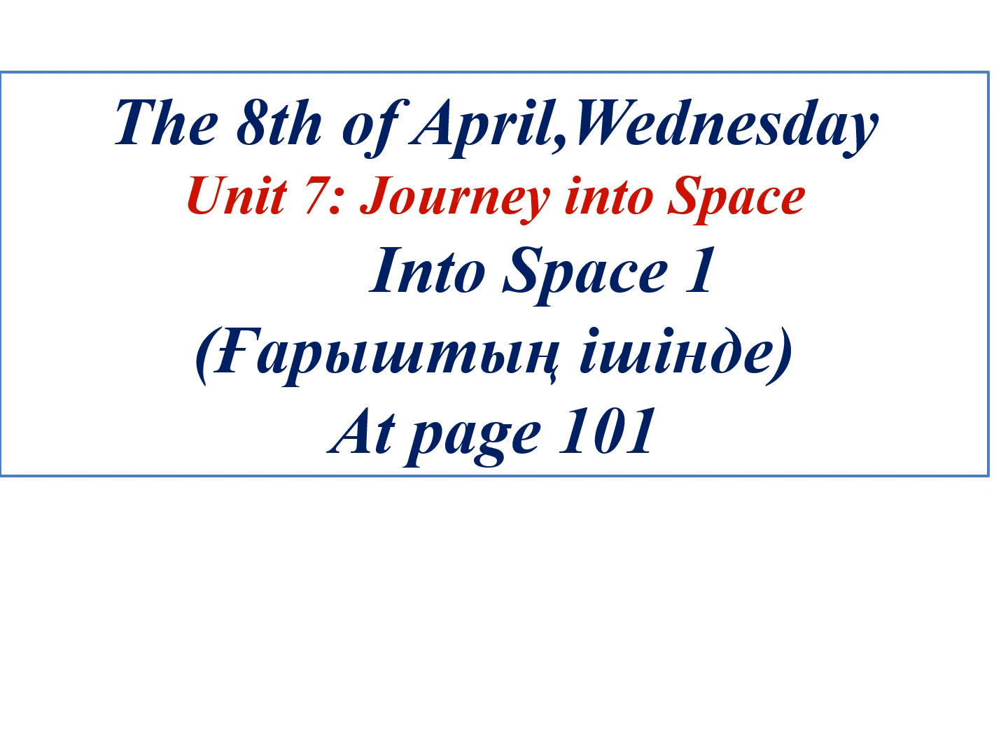Good morning, dear pupils. Open your copybooks and the activity book. Write down today's date: the 8th of April, it's Wednesday. Unit 7, Journey into Space.